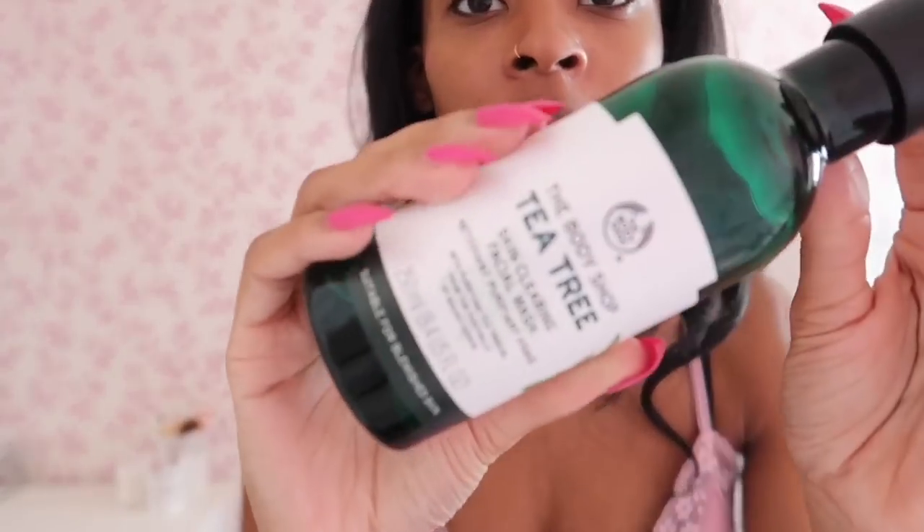Next I'm going to go ahead and wash my face. The face wash I've been loving recently is the Body Shop Tea Tree one — I feel like I've shown this before. It really cleans my skin. I have a few spots at the moment — I have this massive spot here which is really sore, I got that yesterday. Tea tree is supposed to be good for spots.